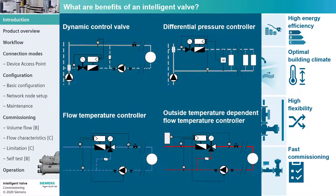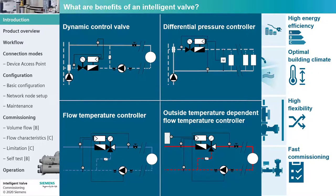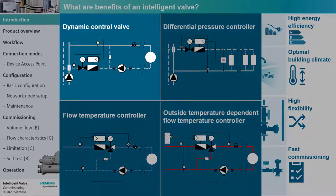The Intelligent Valve offers four control functions. In this training, we will focus on the most commonly used function: control valve.